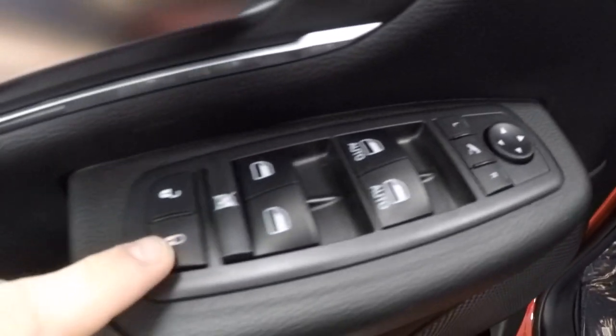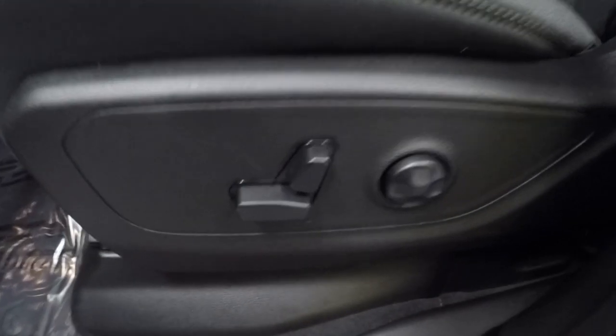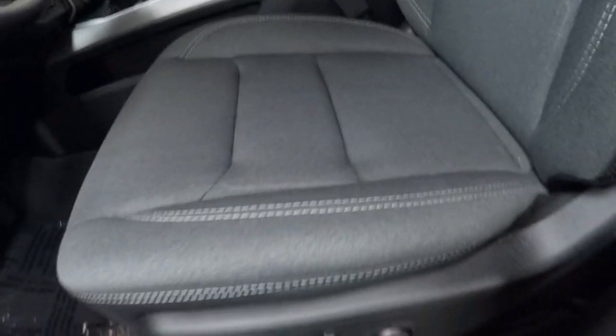Power mirrors, windows and locks, as well as power seats with lumbar. These are premium cloth seats with white stitching and kind of a design there in the center.